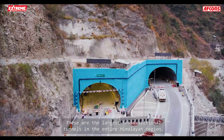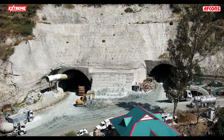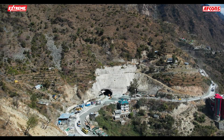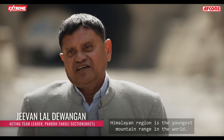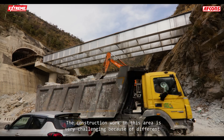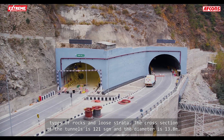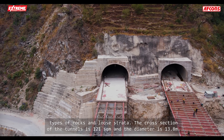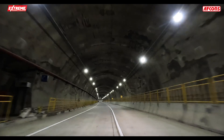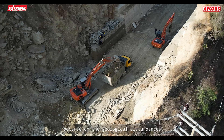These are the largest cross-section tunnels in the entire Himalayan region. The Himalayan region in the north is the youngest mountain range in the world. Construction work in this area is very challenging because of the different types of rocks and loose strata. The cross-section of the tunnel is 121 square meters, the diameter is 13.8 meters, and the longest tunnel is 2.8 kilometers.